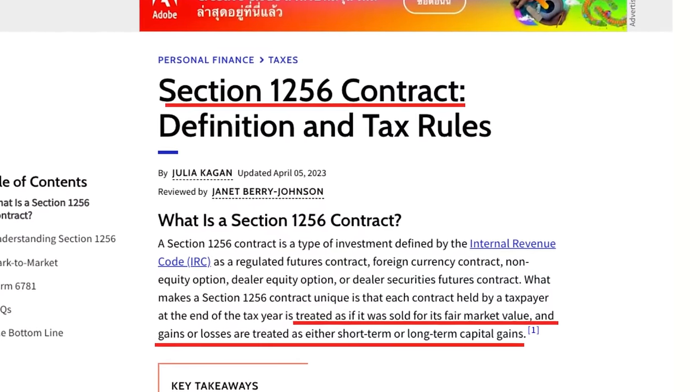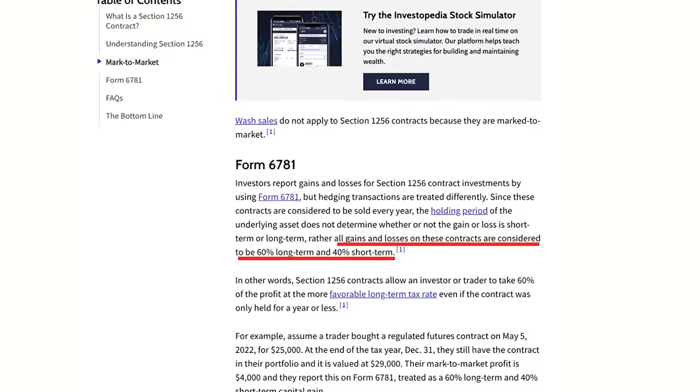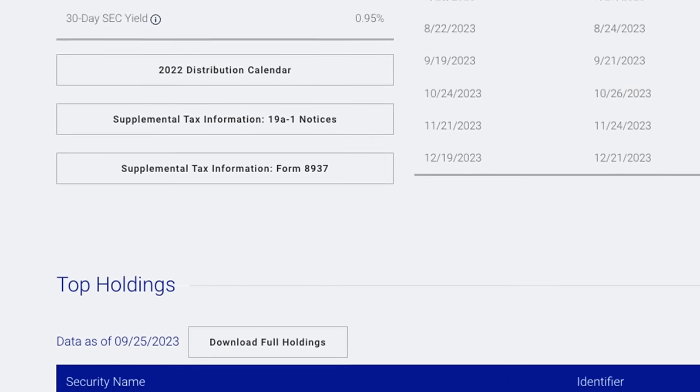In this second case, SPYI isn't returning the investor's principal — they're distributing a combination of dividends from the stocks in the portfolio and income from selling covered calls. That income was generated from selling options against an index, the S&P 500, which entitles it to be classified as a 1256 contract. The result is that some of the distribution will be classified as return of capital, won't be subject to income tax, but will lower the investor's cost basis and eventually be subject to capital gains at 60% long-term, 40% short-term. If you find this confusing, you're not alone — I've spent hours googling this. NEOS is putting together an official explanation for their website. If unsure, consult your tax advisor and send them the 8937 tax form from the NEOS website.